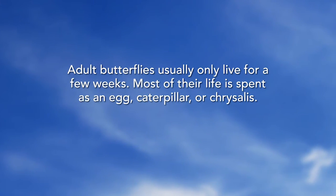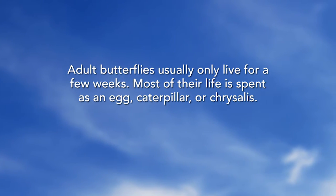And now this Brigadoon Hypericum — that is a really nice combination. Let's go to our Did You Know segment: adult butterflies usually only live for a few weeks. Most of their life is spent as an egg, caterpillar, or chrysalis.